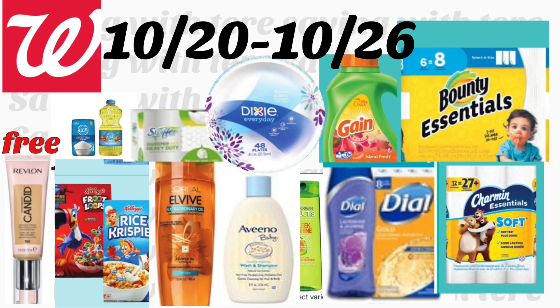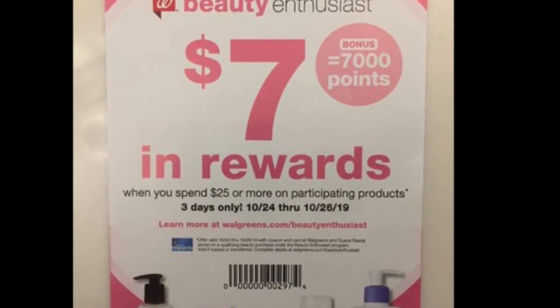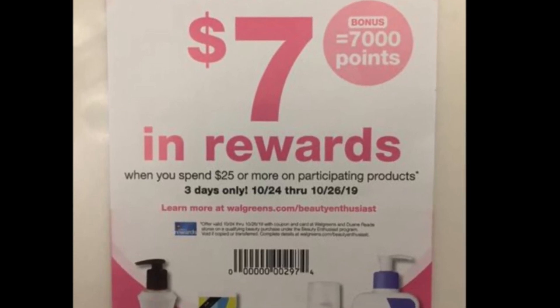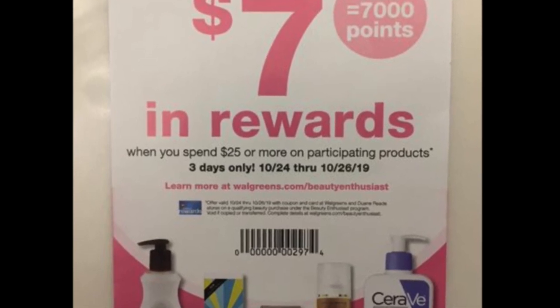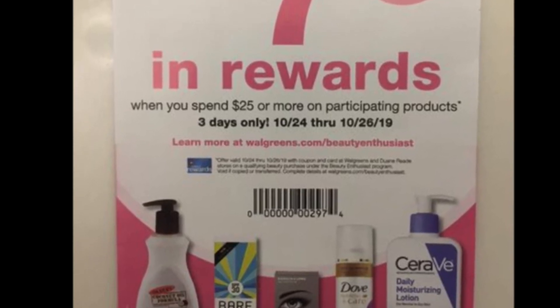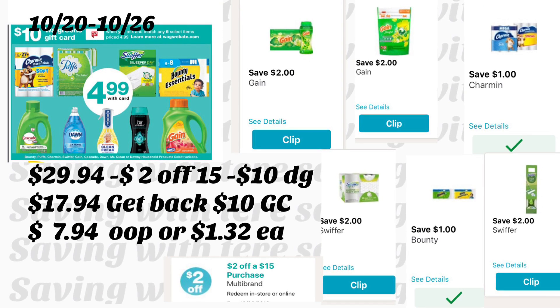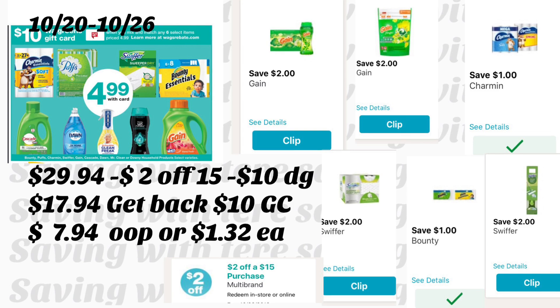Hola, bienvenidos nuevamente a mi canal. En este video les quiero compartir algunas de las mejores ofertas que tenemos esta semana en Walgreens. Estas ofertas comenzaron hoy domingo octubre 20 y el último día será octubre 26. Tenemos productos que nos quedan totalmente gratis y también con ganancia. Si quieren tomar foto a este cupón de 'gasta $25 en productos de belleza y te regresan 7,000 puntos', lo he usado más de una vez. También pueden tratar de encontrar este cupón en su tienda.